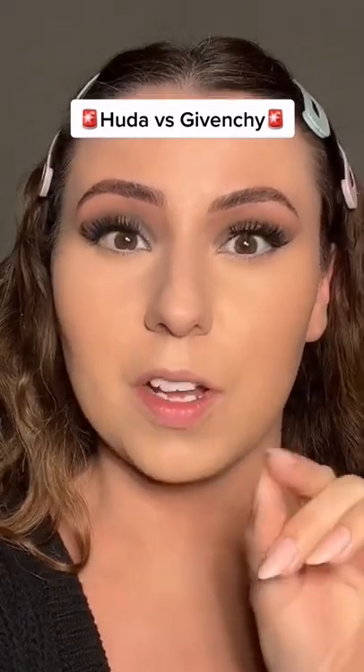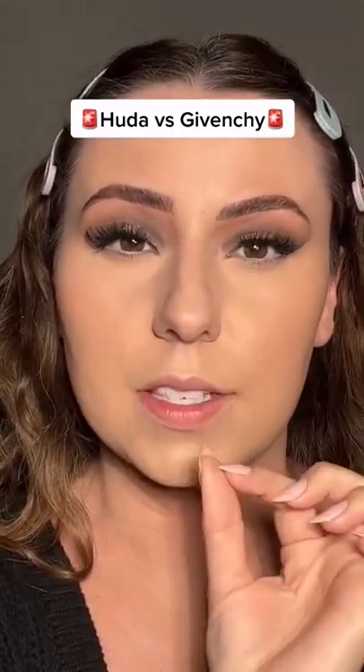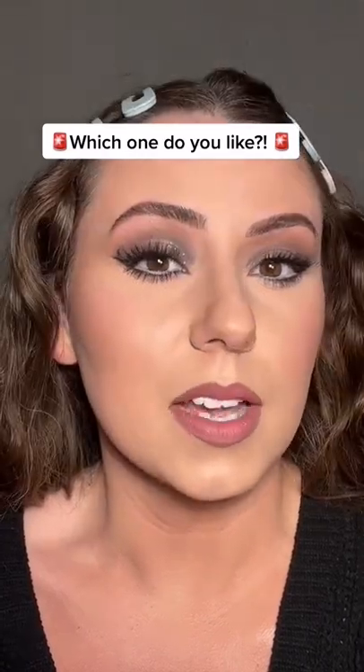By the way, here's the beauty filter on so you know I'm not using it. Okay, let's compare. I think the Givenchy still looks a little bit smoother. Makeup is finished. Y'all, I can't decide — y'all decide for me.